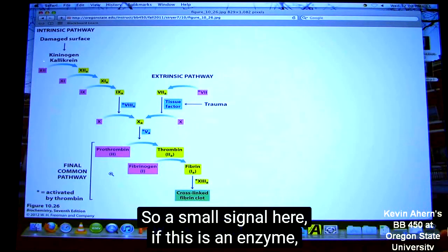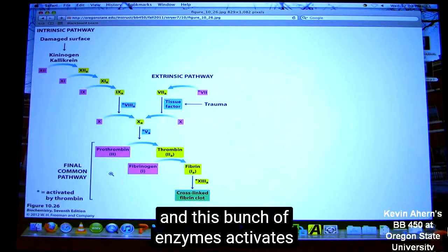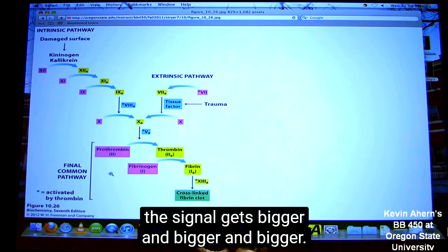If we don't, the person will bleed to death. So we have to have a system that works very rapidly and is very effective. So a small signal here — if this is an enzyme, this enzyme activates another enzyme, and this enzyme in turn activates a bunch more enzymes, and at every step along the cascade, the signal gets bigger and bigger and bigger.